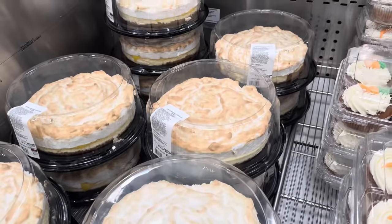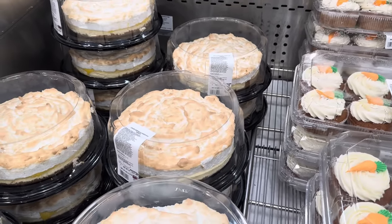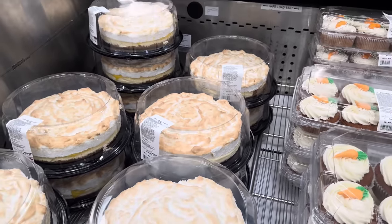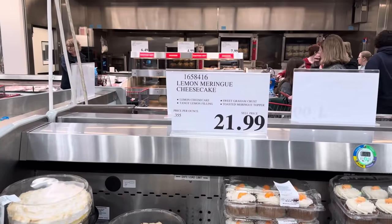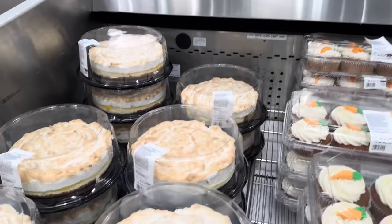Lemon meringue cheesecake — I've never heard that combination, but I love lemon and I love cheesecake. This is lemon cheesecake with a tangy lemon filling, sweet graham crust, and toasted meringue topper for $21.99.